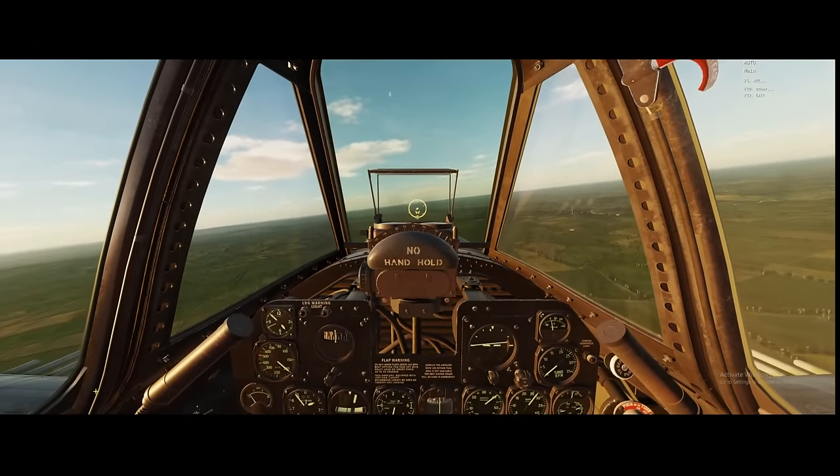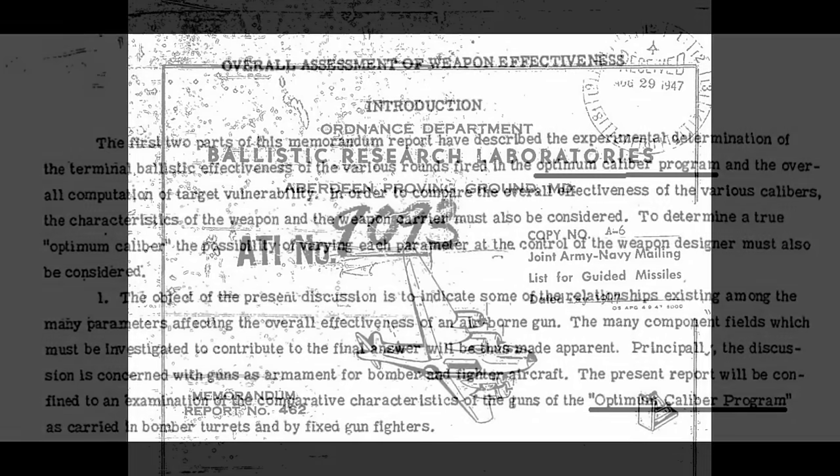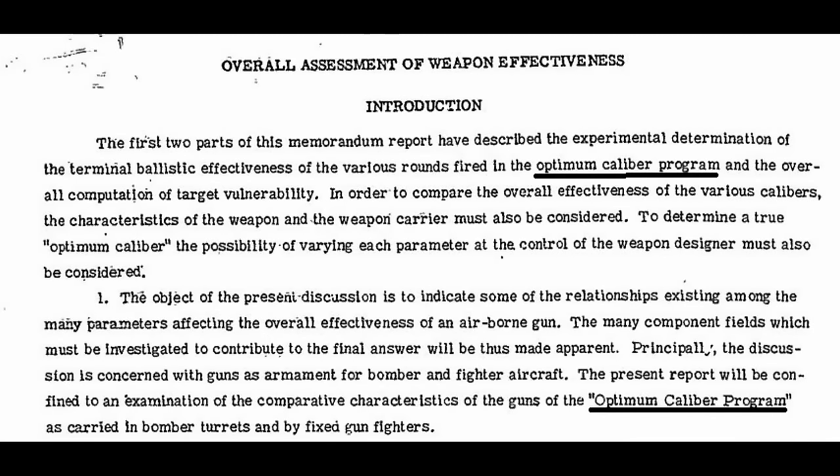This type of question really matters to people in charge of arming warplanes, so quite a bit of effort was put into figuring this out. During and just after the Second World War, the U.S. Army and the U.S. Navy teamed up to run what was called the Optimum Caliber Program. It sought to determine, among other things, what caliber of weapon would be best for air-to-air combat — both for fixed weapons on fighters and guns on bombers. They looked at everything: rate of fire, accuracy, damage delivered per unit of time, damage per round.